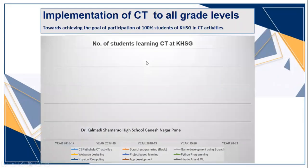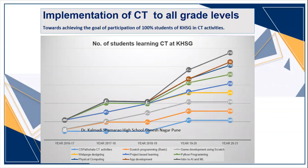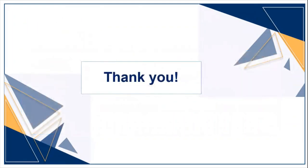We are towards achieving the goal of participation of 100% of our students in CT activities over the last five years, and this we could achieve with the support of CS Patshala. I am really thankful to them, and special thanks to Sonia Ma'am for guiding me for this presentation. Thanks to SOS for organizing this event successfully. Thank you all.